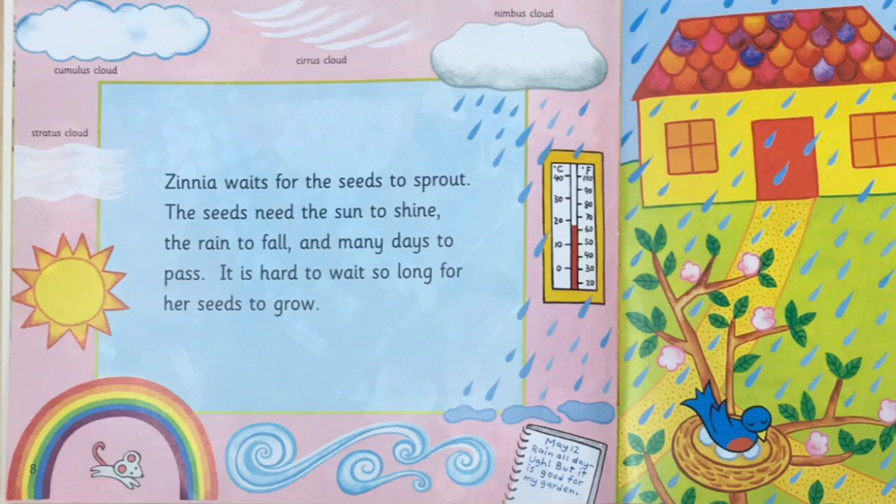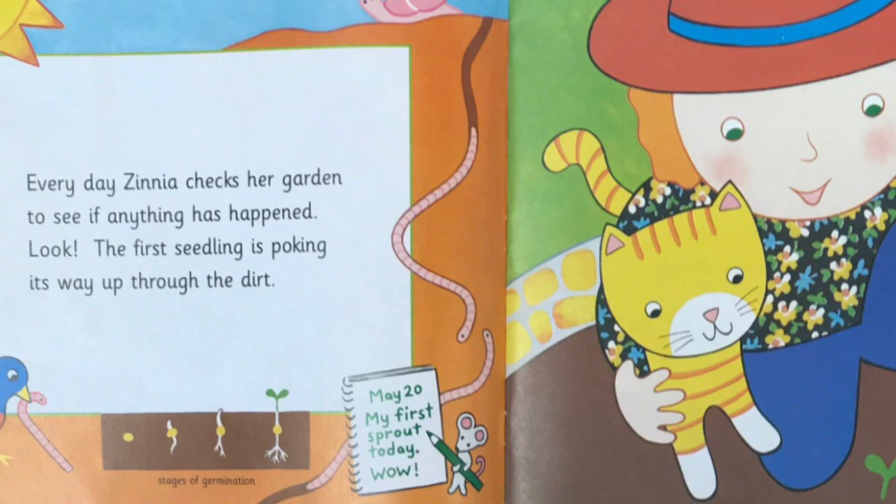Zinnia waits for the seeds to sprout. The seeds need the sun to shine, the rain to fall, and many days to pass. It's hard to wait so long for her seeds to grow. Every day, Zinnia checks her garden to see if anything has happened. Look! The first seedling is poking its way through the dirt!